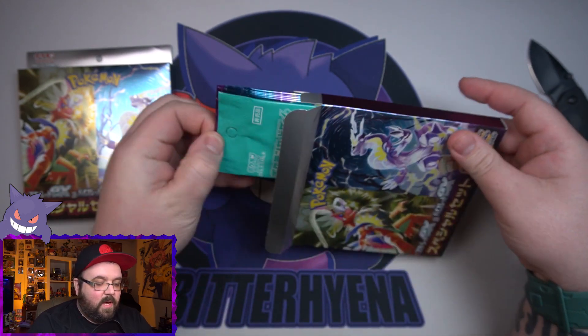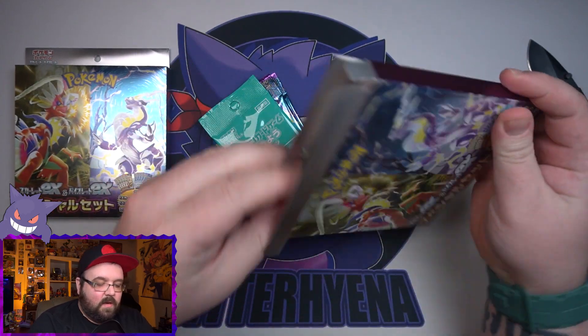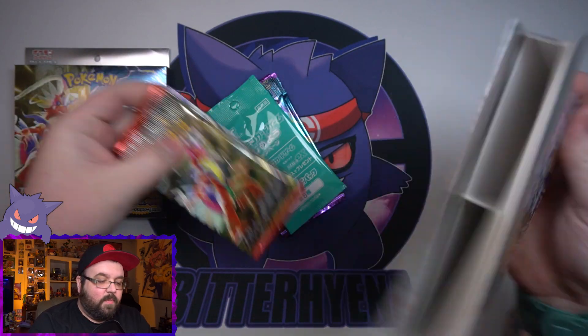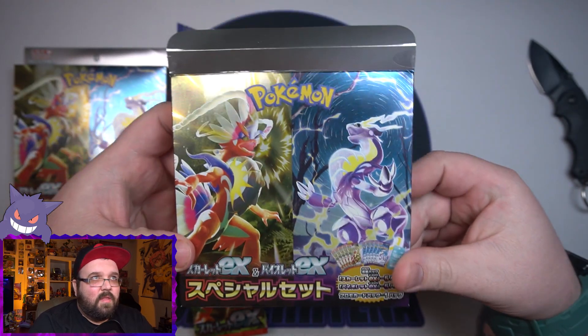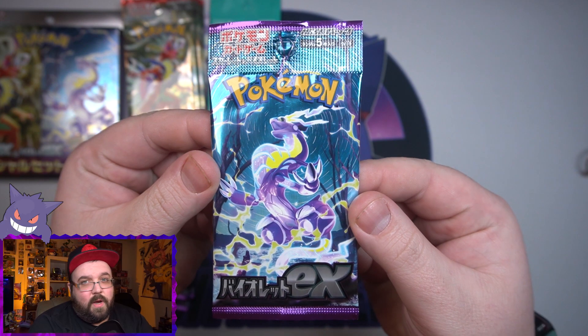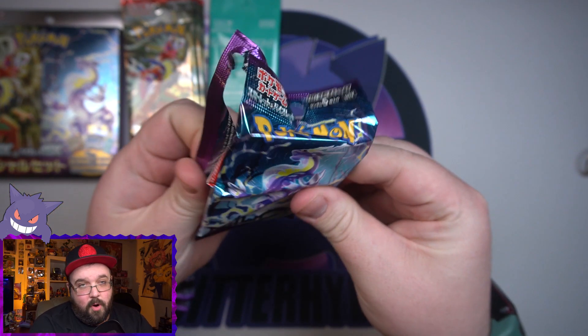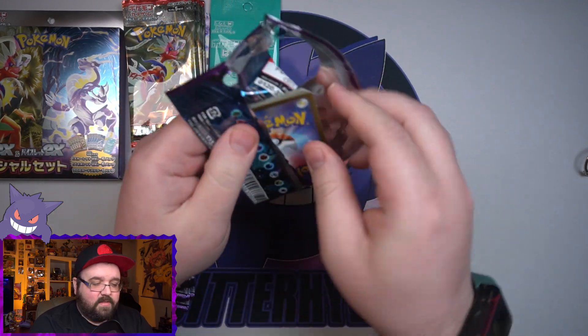Here we go — first side we got the Violet and then we've got the Scarlet. These are some pretty cool boxes, nice and slim. I picked these up from Card Otaku. They are currently out of them right now as the time I'm making this video, but if you'd like to try to get your hands on some, I will put a link in the description below. I buy most of my Japanese cards from them — 100% recommend, you can't go wrong.